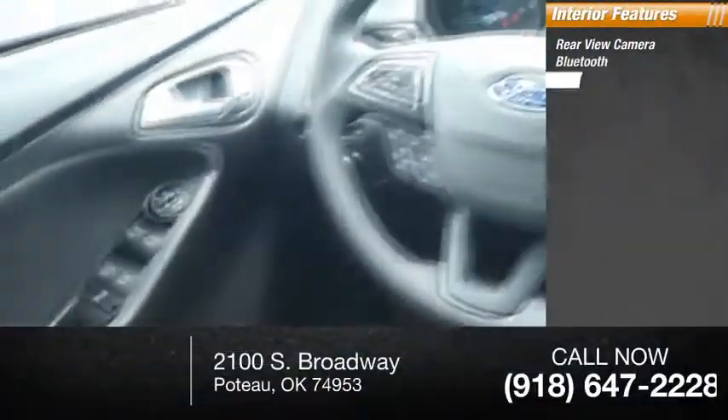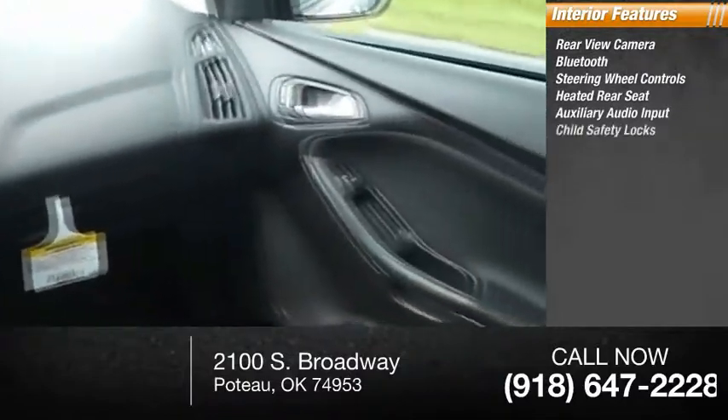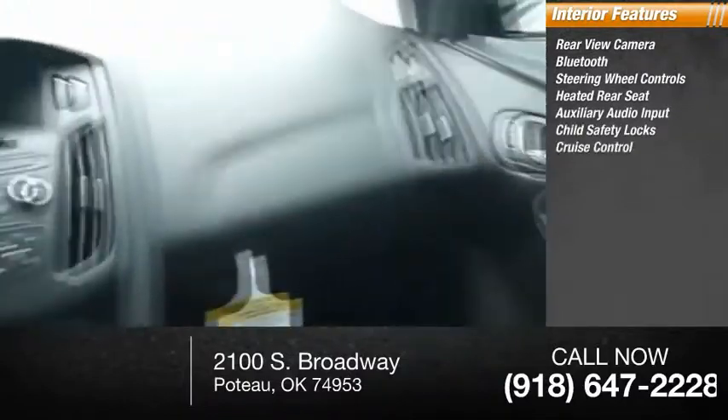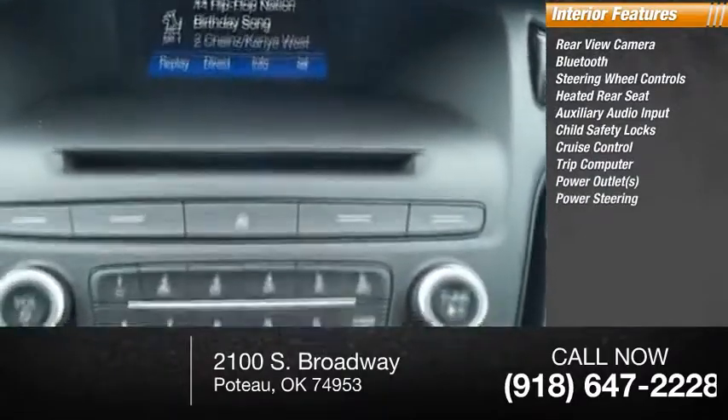Inside, you'll find rear-view camera, Bluetooth, steering wheel controls, heated rear seat, auxiliary audio input, child safety locks, cruise control, trip computer, power outlets, power steering.